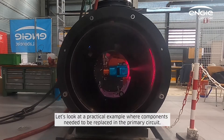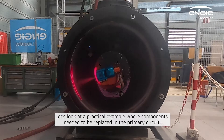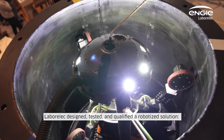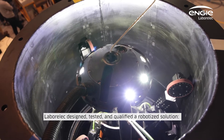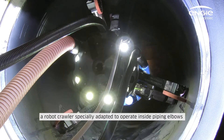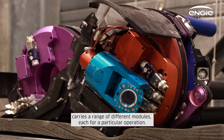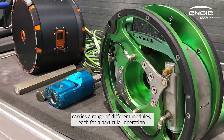Let's look at a practical example where components needed to be replaced in the primary circuit. Laborlec designed, tested and qualified a robotized solution — a robot crawler, specially adapted to operate inside piping elbows, which carries a range of different modules, each for a particular operation.